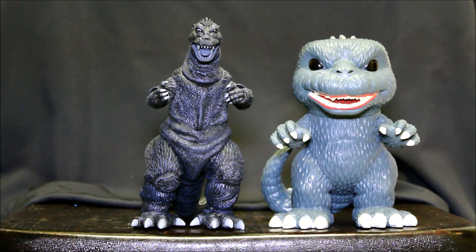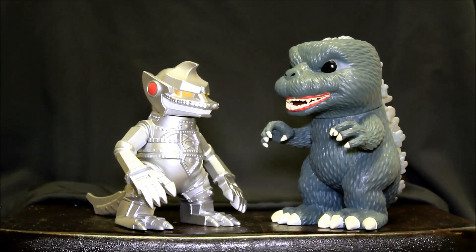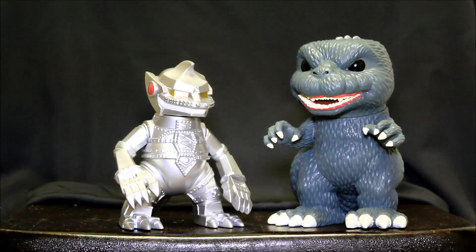It really points out just how stylized the Funko Godzilla is. And here's a stylized Bandai Mechagodzilla that Bandai put out a few years ago. In my collection, I think that's the closest thing I have to something like this.